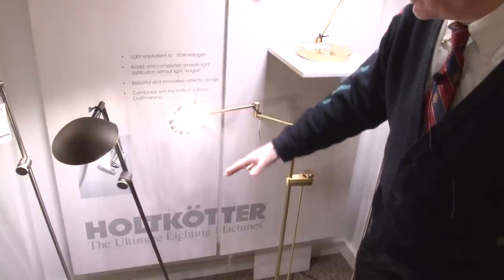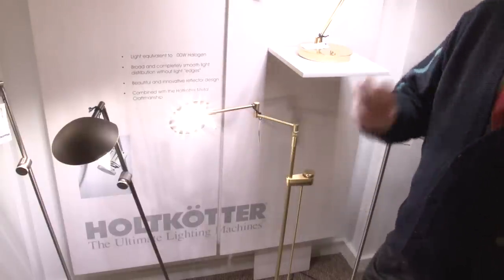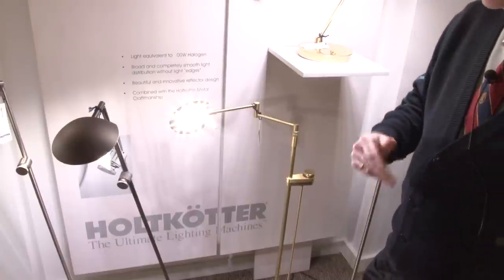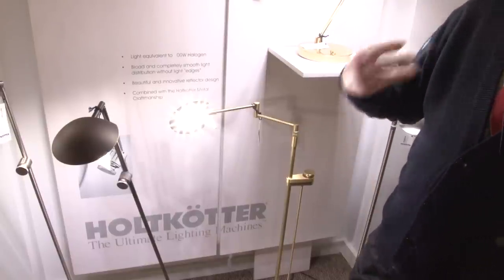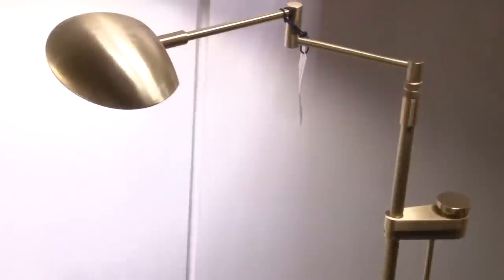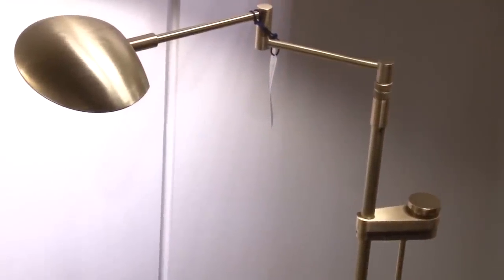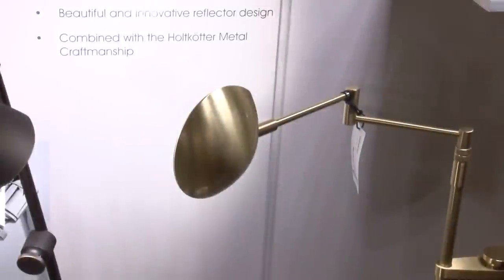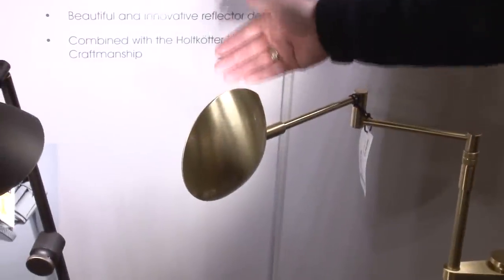LED is a difficult light source to work with because it provides directional light, not radial light. The trick is how can we take the directional light source and make the light spread out more. We have this unique system where we have eight overlapping cones that spread the light instead of just directing it into one direction.